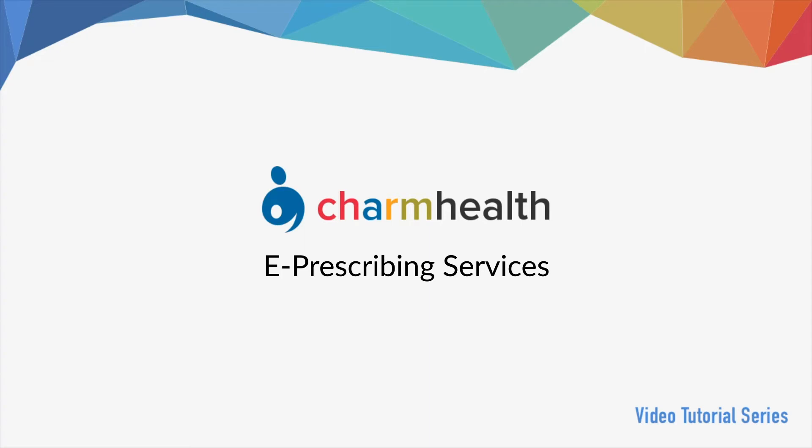Welcome to CharmHealth, your medical records management and practice management application on the cloud. In this video, we will talk about the prescription workflow in CharmHealth.